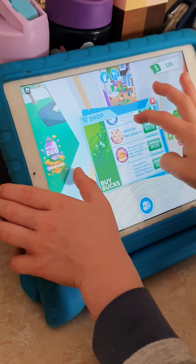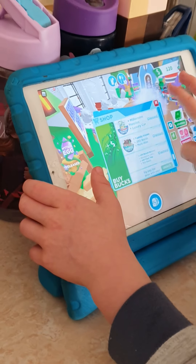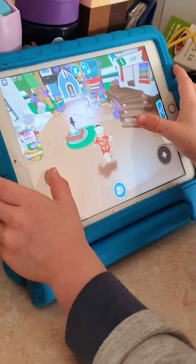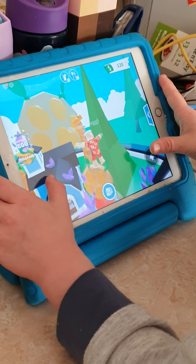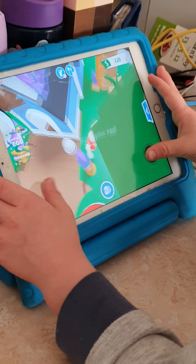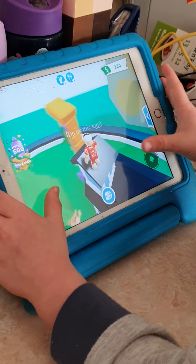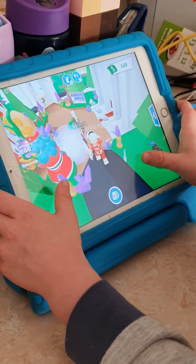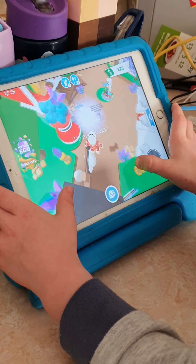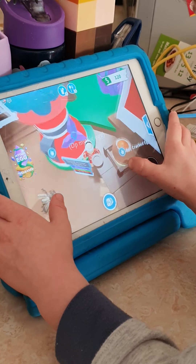Let me check if there's anything new in the shop. I guess not. But look — this is the new nursery and what it looks like. This is where the Mythic Eggs are, and it's so cool.